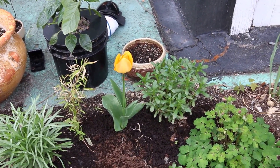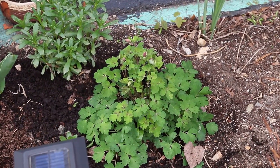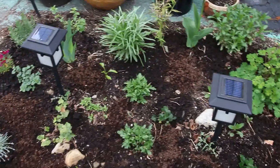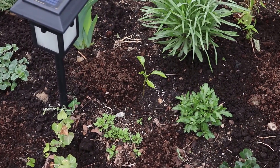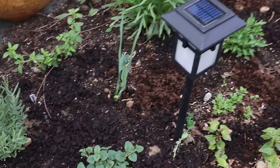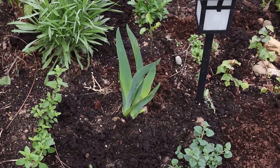A random tulip and something else — I don't know what it is. This here I'm pretty sure is a columbine, that came back from last year as well. I put another one in — this is kind of a straggly bell pepper plant that I started from seed. And there's an iris — that's an iris.